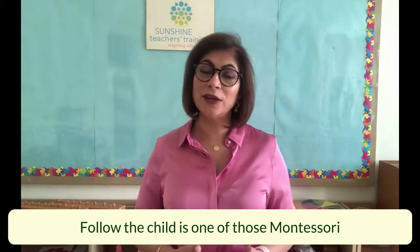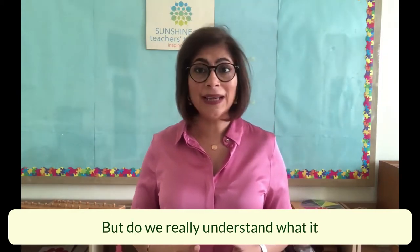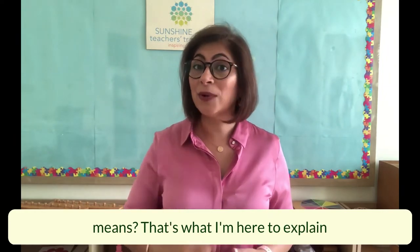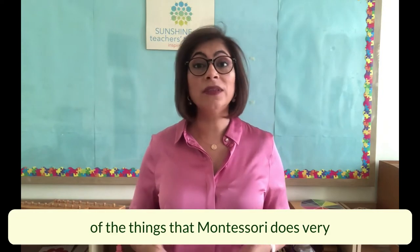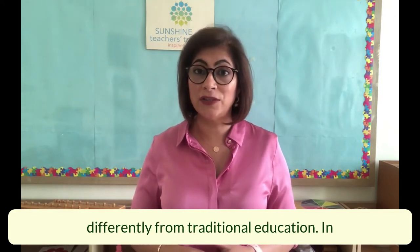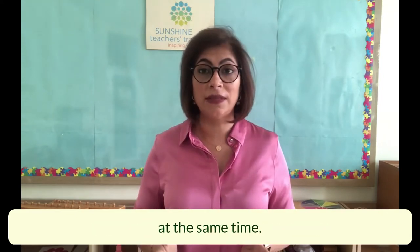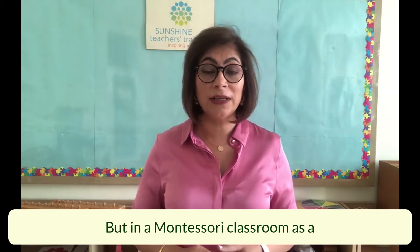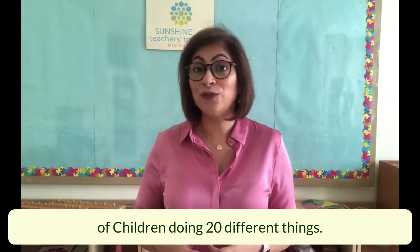Follow the child is one of those Montessori terms that a lot of people use, but do we really understand what it means? That's what I'm here to explain. Follow the child is one of the things Montessori does very differently from traditional education. In a traditional classroom, all 20 children are doing the same thing at the same time, but in a Montessori classroom, as a teacher, we'd be following 20 different paths.